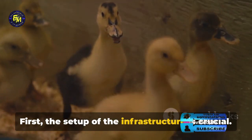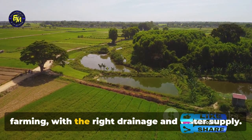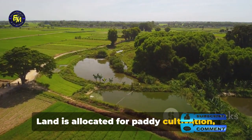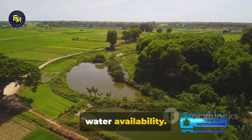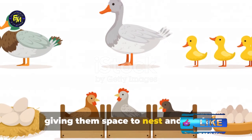First, the setup of the infrastructure is crucial. Ponds need to be constructed for fish farming with the right drainage and water supply. Land is allocated for paddy cultivation, taking into account the soil type and water availability. Shelters or pens are designed for ducks, giving them space to nest and feed.